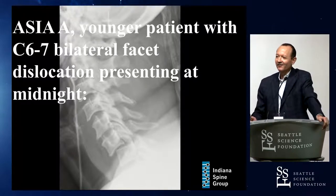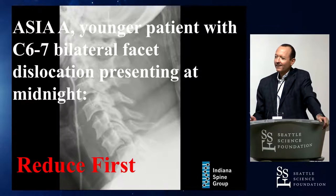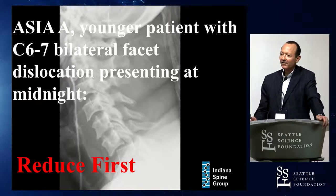And the third camp: this is a young person. If you achieve a closed reduction at the bedside, you can decompress the spine pretty quickly. There's always a concern about a herniated disc fragment, and the data on that is a little controversial.